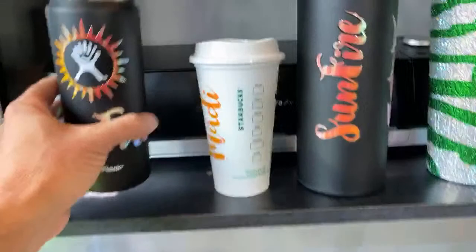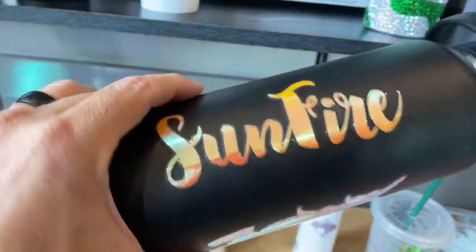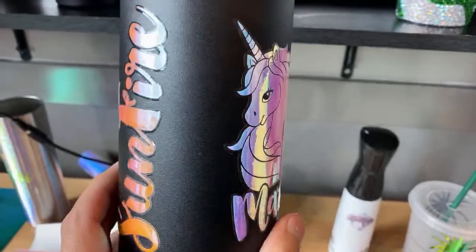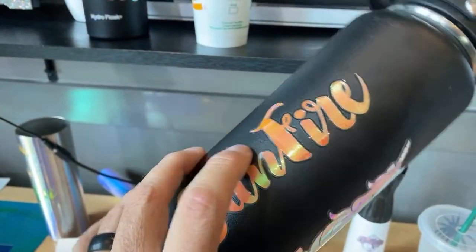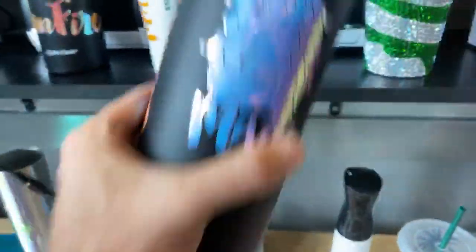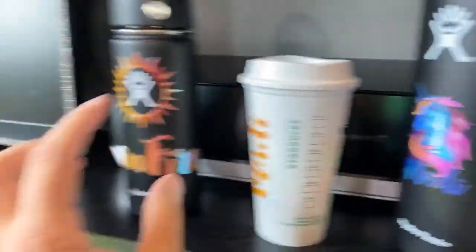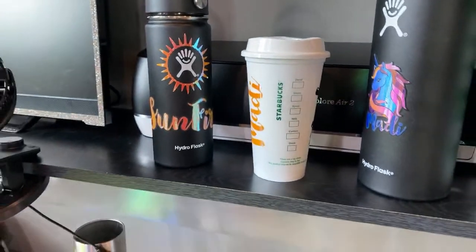The Sunfire has vinyl shield on it — the top part does not. 24 times through the dishwasher, still perfect. Corners are peeling up on this one. Same thing — this is now at 24 times for Sunfire and I think 14 times for the unicorn. All of the unicorn here is actually done with the vinyl shield, so 24 dishwashers in is pretty dang good.